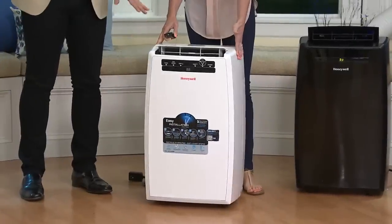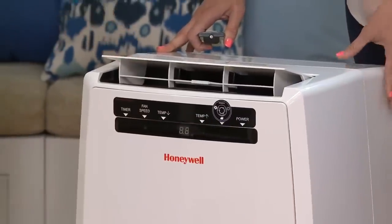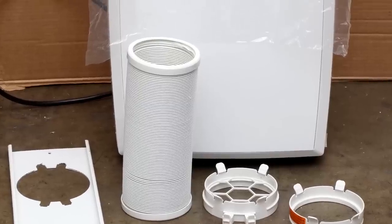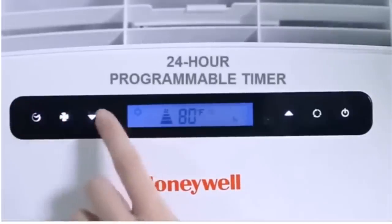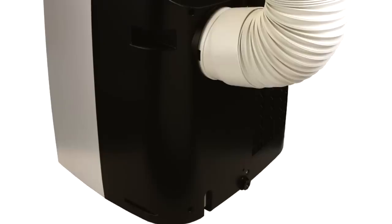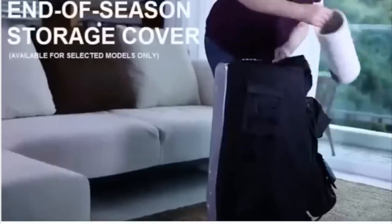The best portable option is the Honeywell MN 10 CESWW. Portable air conditioners can be a good alternative for anyone who can't install a window unit, and owners say the Honeywell MN 10 CESWW is among your best choices. This 10,000 BTU unit is ideal for rooms up to 350 square feet. It features an LCD display and digital controls that are easy to use, though a few complain they're too sensitive. It also has a built-in dehumidifier, a programmable timer, and a remote control. Experts say it's the quietest portable air conditioner they tested at low settings.